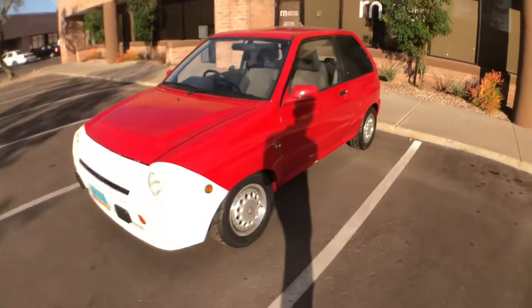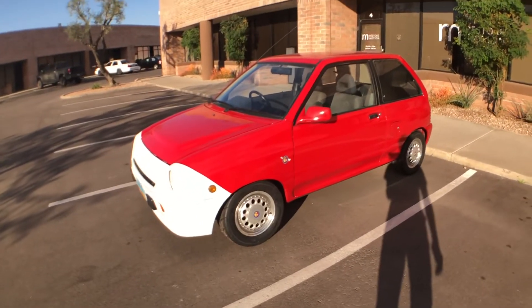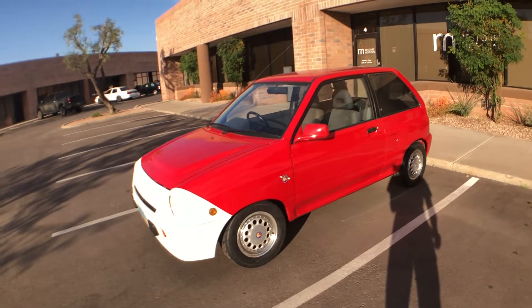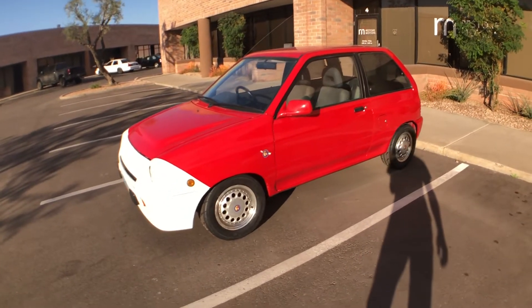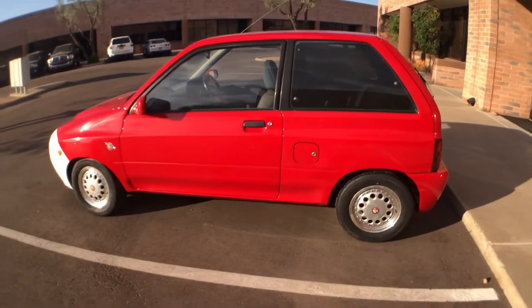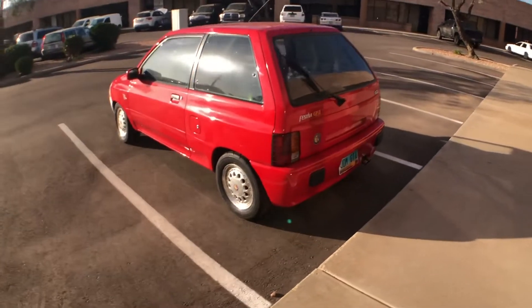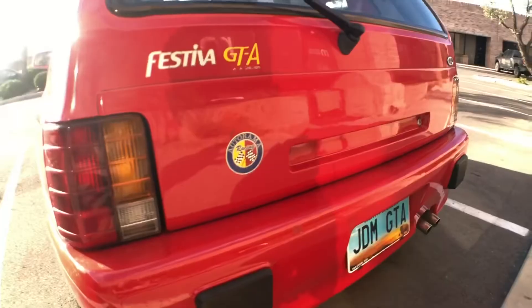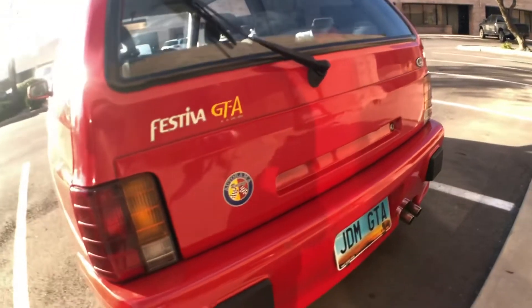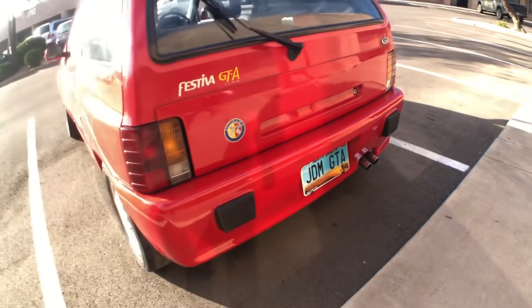Unlike American Ford Festivas, which were assembled by Kia in Korea using Mazda drivetrains assembled in Japan, this one was entirely built in Japan and is higher quality than the American Korean Festivas we received. They were built by Mazda in Japan and then finished by Autorama, which is kind of a custom company.